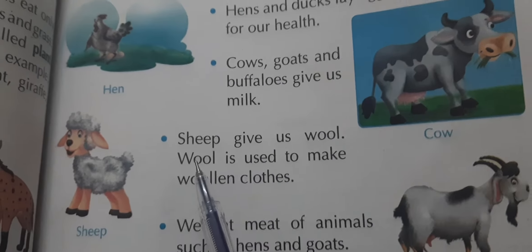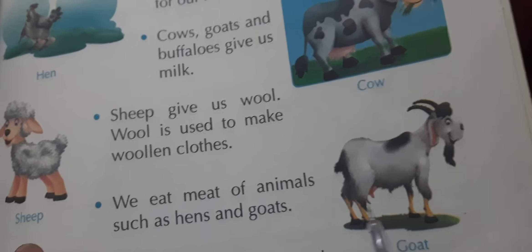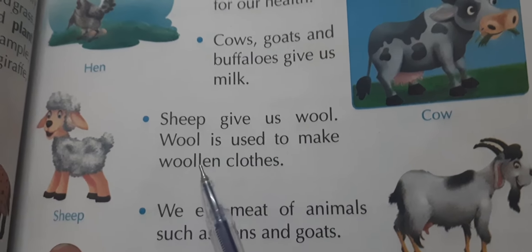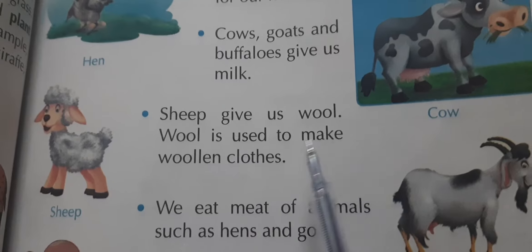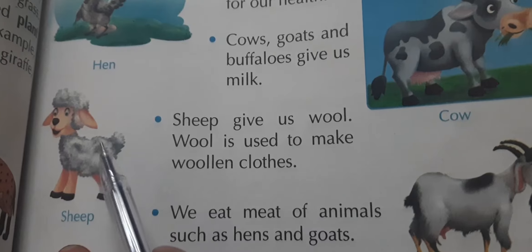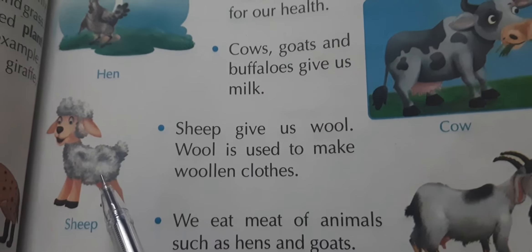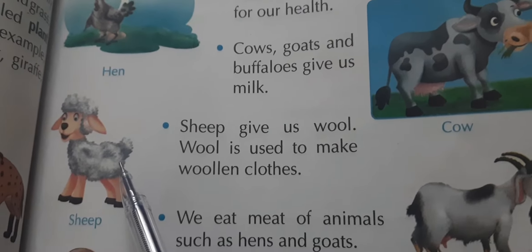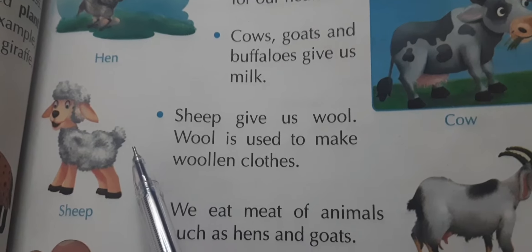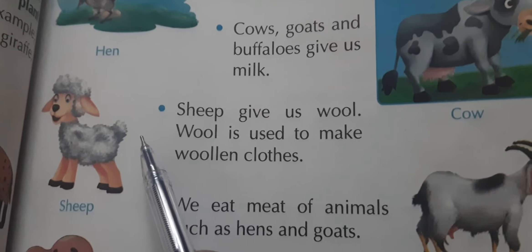This is a sheep, and this is a goat. Sheep give us wool. Wool is used to make woolen clothes. The hair you see on a sheep's body is called wool. Woolen clothes are worn in the winter season to keep us warm.